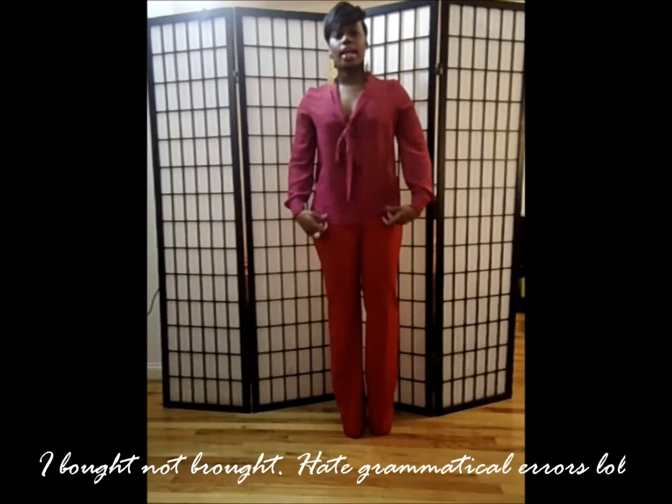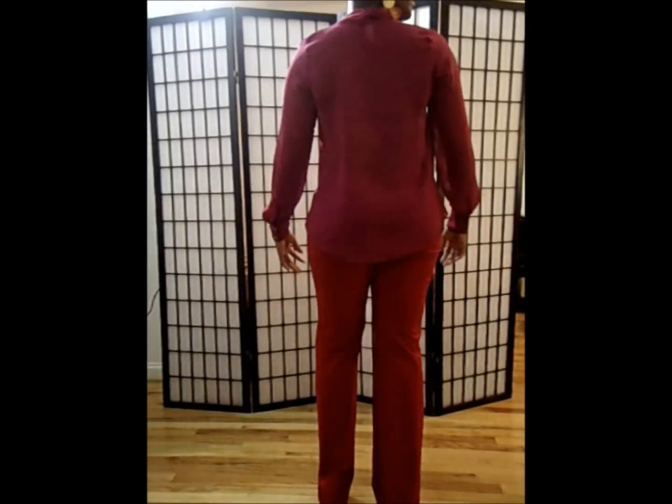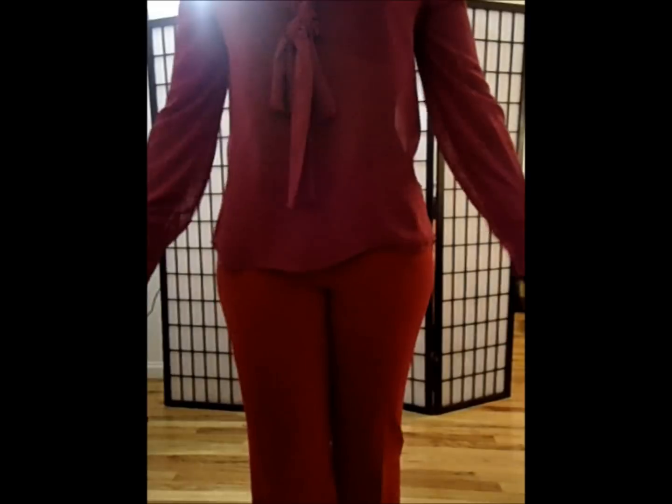Under my jacket, I'm wearing a sheer plum blouse with a tie neck collar. I bought this blouse from Necessary Clothing. It's very sheer, and if you look close enough it's kind of see-through, but I was able to pull it off at work with a shawl.